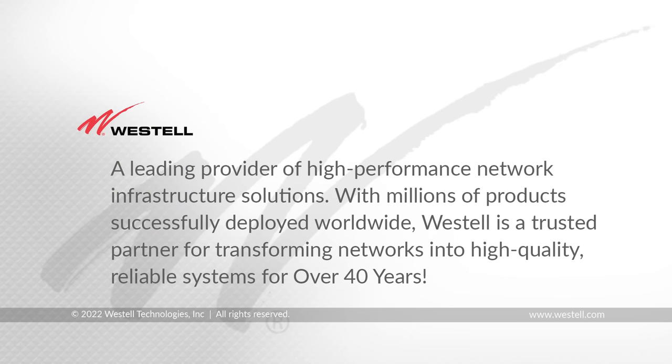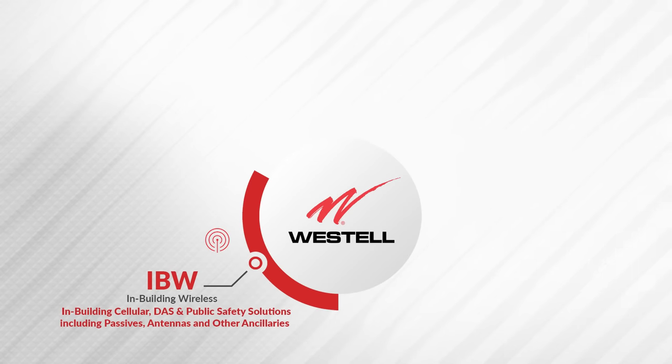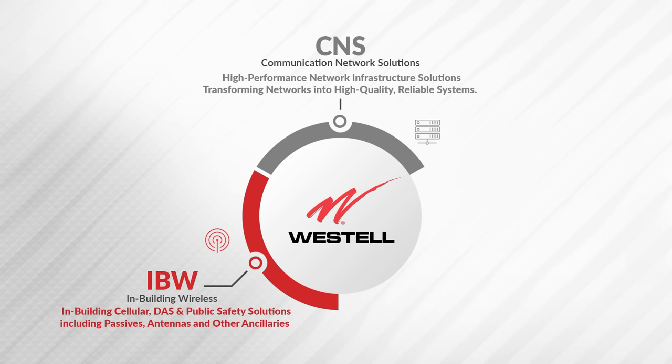Westall has been in business for over 40 years. We have three business units. Our in-building wireless team can help design solutions for your in-building needs. Our communication network solutions team can help you with many different things such as cabinet enclosures, network connectivity, fiber management, and power distribution.